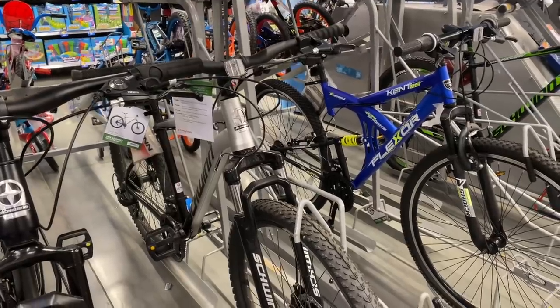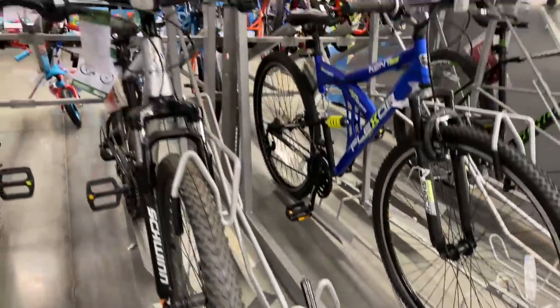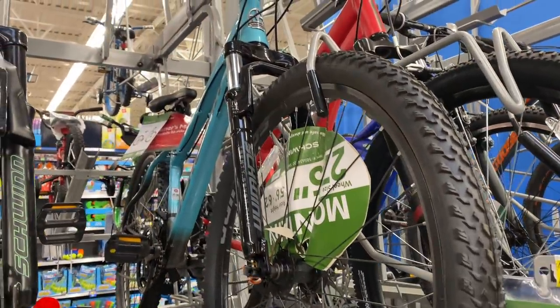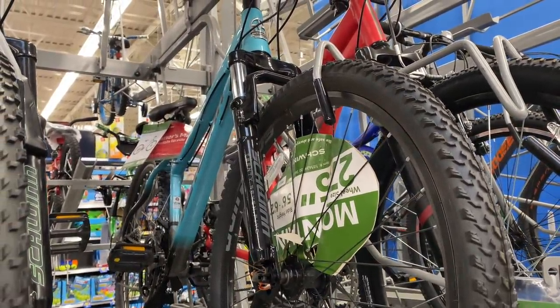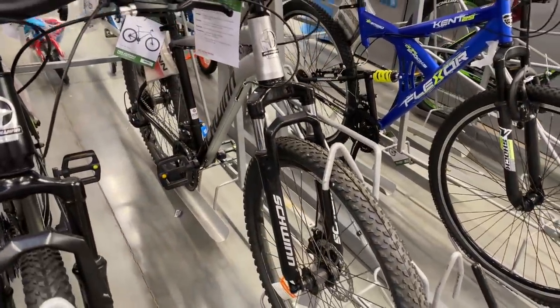Look at this — another Schwinn Aluminum Comp in stock at $268, which is up $20. Still worth it in my opinion. And another Aluminum Comp — this one the Sea Mist Blue comp, which I made Project Sea Mist out of. So from no tapered head tube comps to comp, comp, comp — let the good times commence a-rolling in 2022.